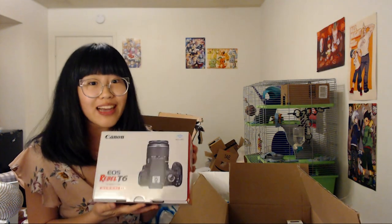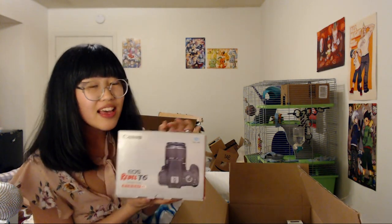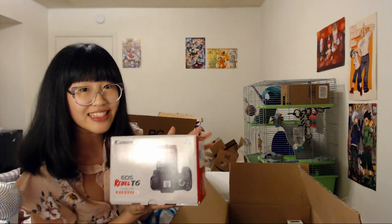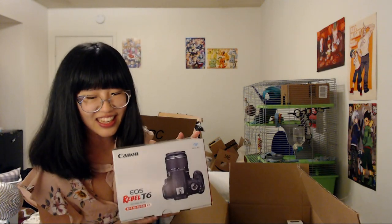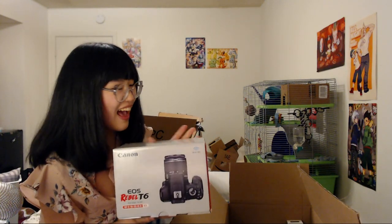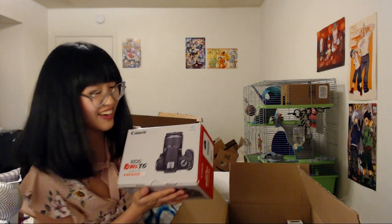Oh my god, it's a Canon Rebel T6! I don't know much about photography, but I know this is a great camera. Oh my god, I'm shaking right now — what the heck!